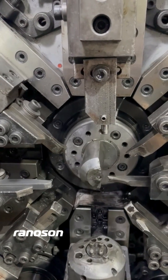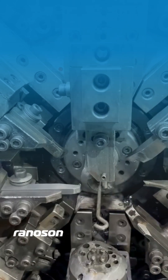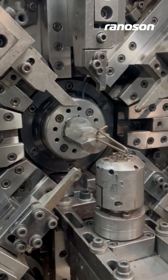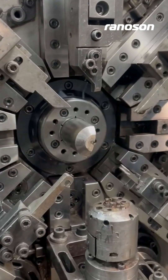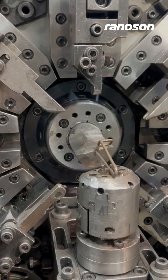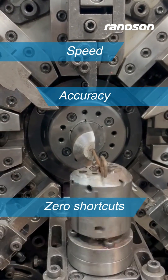This isn't just bent wire, this is engineering in motion. Every curve, angle and loop is designed to perform a job reliably. At RanaCent, we turn raw wire into high performance solutions, with speed, accuracy and zero shortcuts.